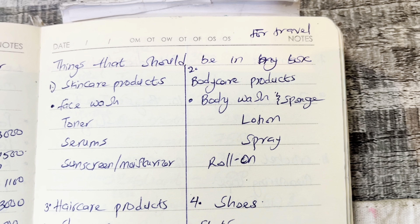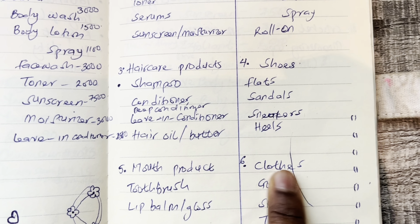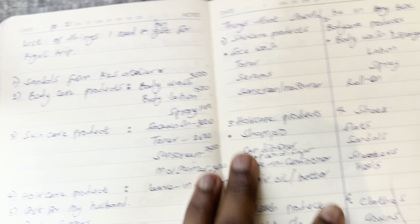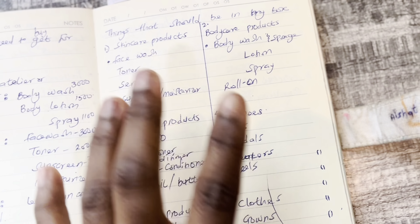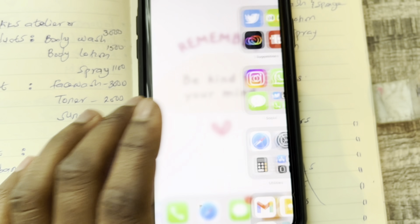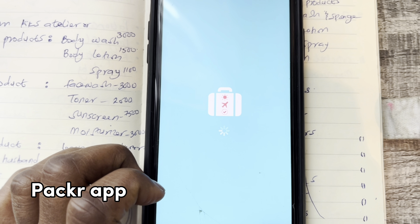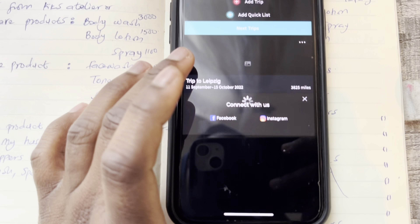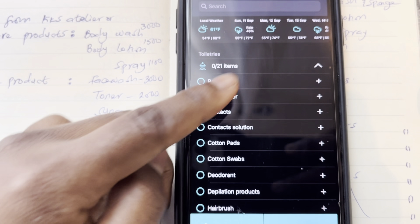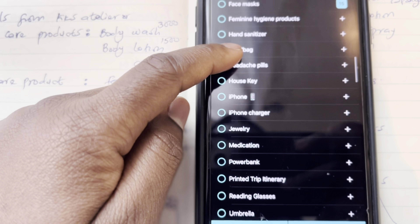So when I'm traveling, I like to write out pens and sections: skincare, body care, haircare, shoes, mouth products, coats. I just like to put them in different sections, then write out the things I want to take along with me. There's also this app I saw on Dima's channel called the Packer app — it's going to show you the things that you have to take along with you, just like the way I did it in my notebook.